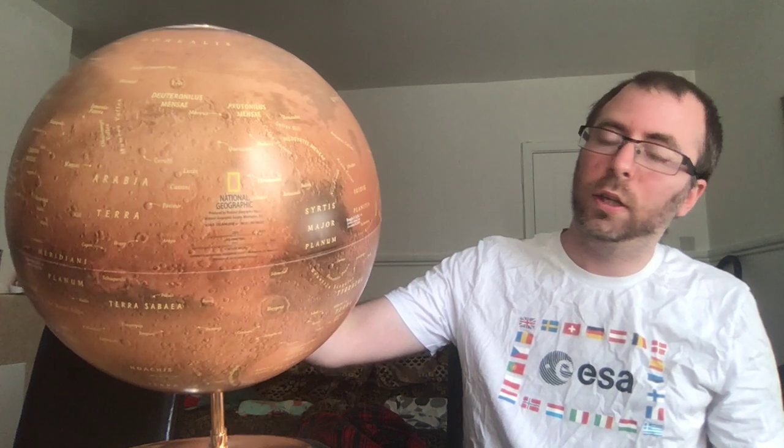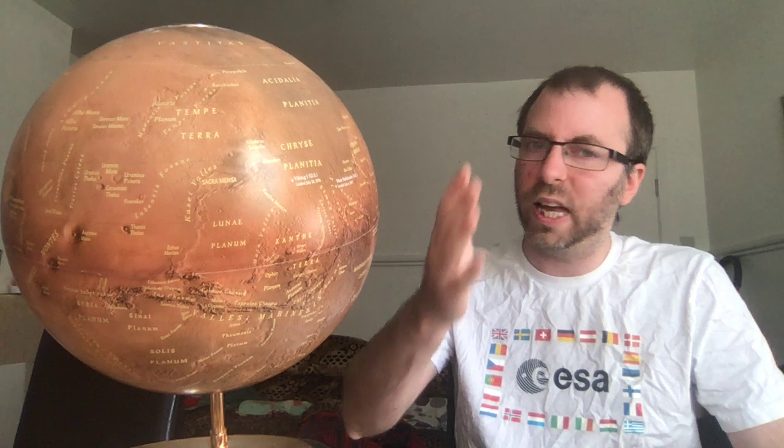So there you have it — I hope that's been an interesting tour of the planet and you've been able to see the globe well. Let me know if you'd like to see more stuff like this. I could go on for a lot longer about fictional locations on Mars — the Kim Stanley Robinson Mars trilogy itself travels all over the globe. So if I get 100 likes on this video, I'll do a Mars trilogy tour and we'll look at all the cities and key locations that came up in that trilogy. Thanks for watching.